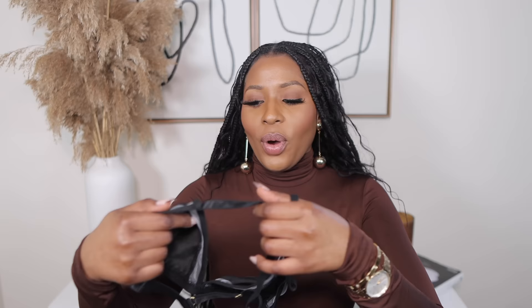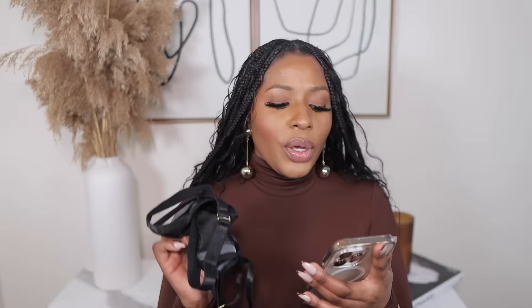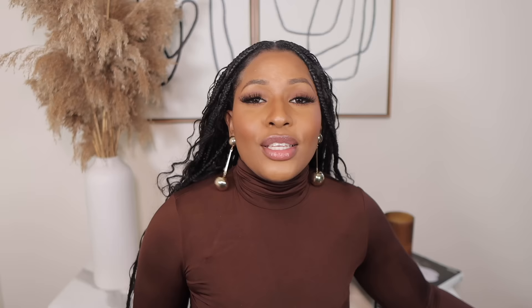Next, I picked up this bralette from Shein. I've been looking for this kind of bralette to wear under a blazer or a revealing top to make the outfit look classy and chic. I got it in an extra small for the extra grip, and it was only $2.99. I love the details on it.